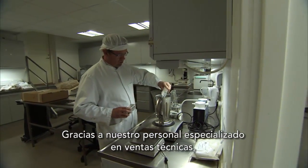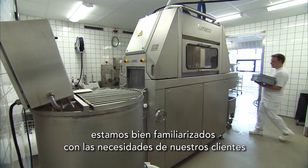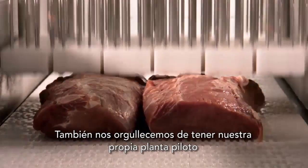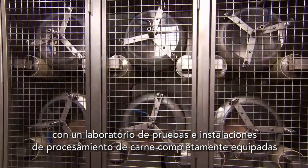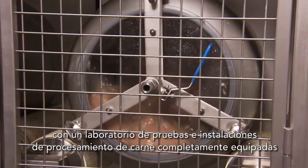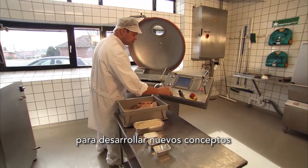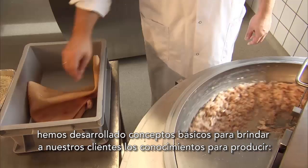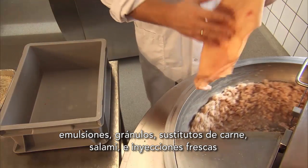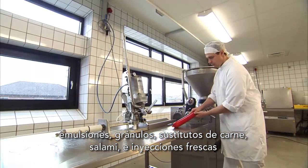Thanks to our skilled technical sales staff, we are well acquainted with our clients' needs. We also take pride in having our own pilot plant with a test laboratory and fully equipped meat processing facility, where new concepts are developed and tested. For example, we have developed main concepts to provide our customers with the know-how to produce emulsions, granules, meat and soy substitutions, salamis and fresh injection.